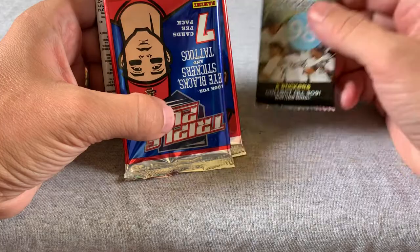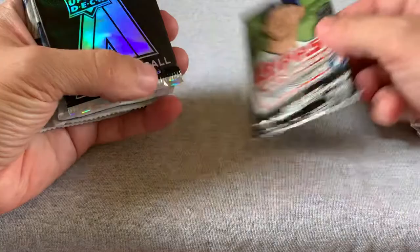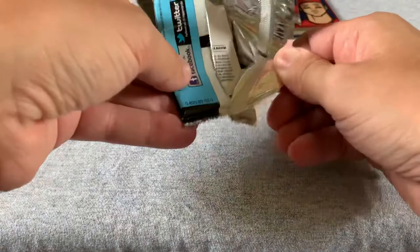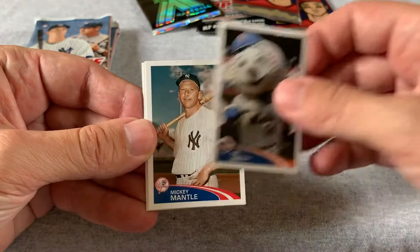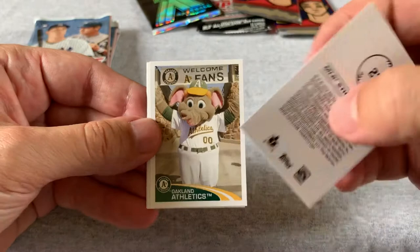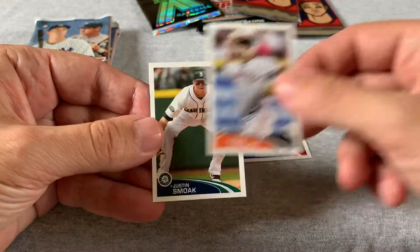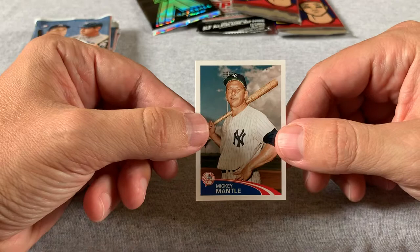We have some Topps 2012 stickers. I don't really know much about these stickers — how collectible or valuable they may be — but let's see if we get anyone noteworthy. There's a Gordon Beckham, Starling Castro, Mr. Met, Mickey Mantle. If any of these were valuable, this would be one of the better cards in the set. And yet another mascot, Joel Anrahan, Freddie Sanchez, and Justin Smoak. So a bunch of stuff and Mickey Mantle — it's always good to see Mickey Mantle on a baseball card or sticker.